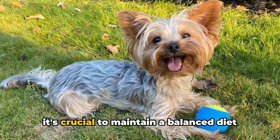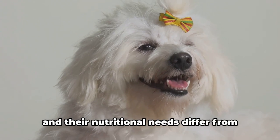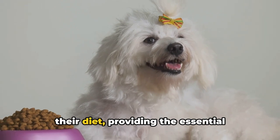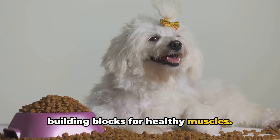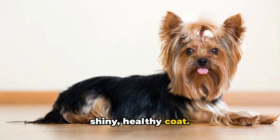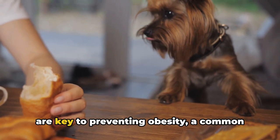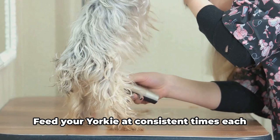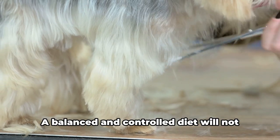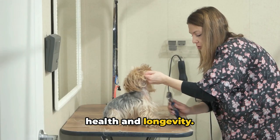What should you feed a Yorkshire Terrier? When it comes to feeding your Yorkie, it's crucial to maintain a balanced diet rich in the right nutrients. These dogs are a small breed and their nutritional needs differ from their larger counterparts. Protein should be the cornerstone of their diet, providing the essential building blocks for healthy muscles. Include a good source of carbohydrates for energy and fats for a shiny, healthy coat. Regular feeding times and portion control are key to preventing obesity, a common issue in small dogs. A balanced and controlled diet will keep your Yorkie's weight in check and contribute to their overall health and longevity.